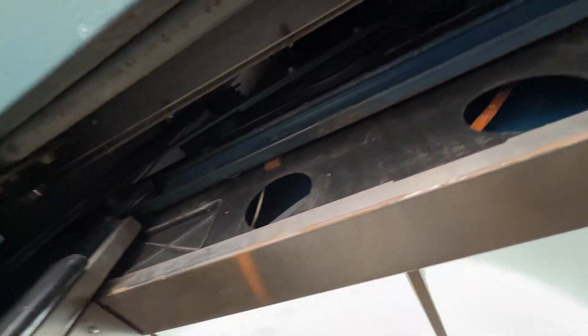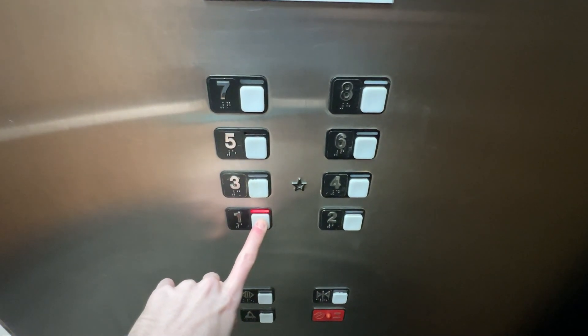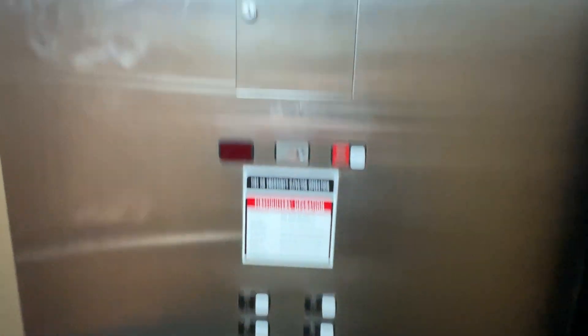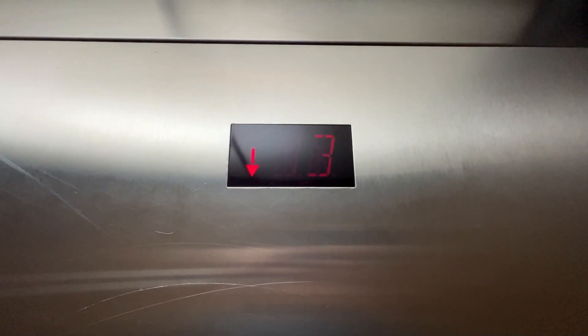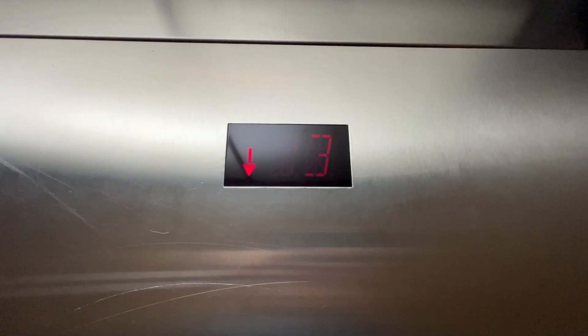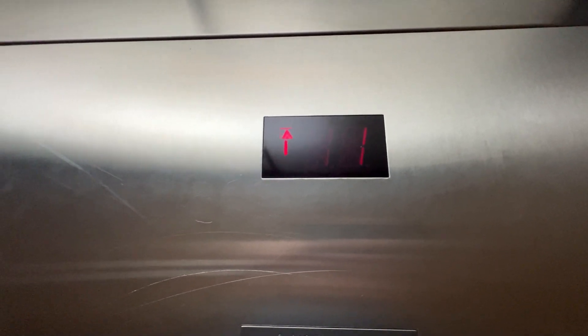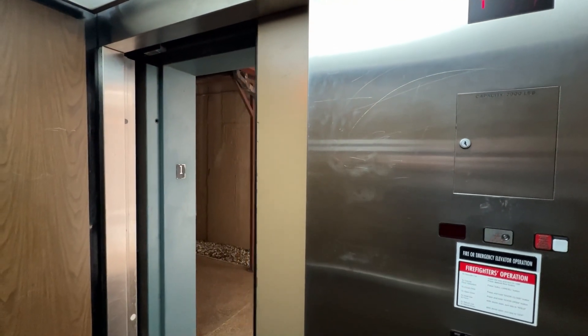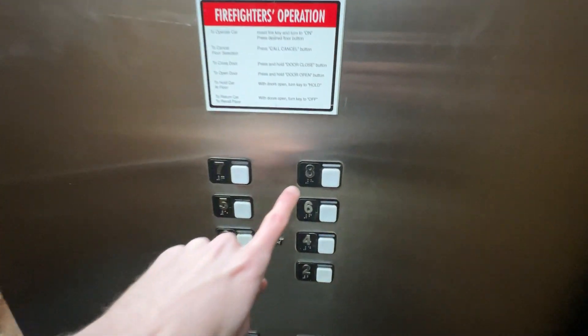You can hear the generator running. Let's go down to one — and up to eight.